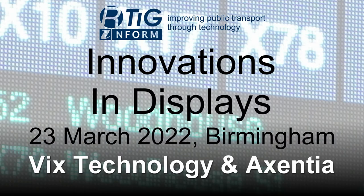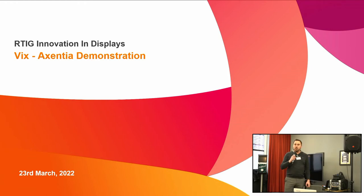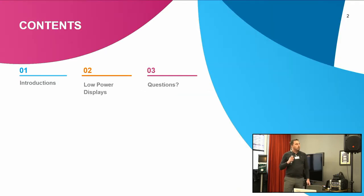This session was recorded at the Display Innovation Workshop held on the 23rd of March 2022 in Birmingham. Welcome and thank you for coming and listening to our demonstration. I'd like to introduce Vix Technology — many of you may have heard of us. We're going to talk about low battery powered displays today, and Pontus will introduce Accentia, one of our suppliers. We'll go through introductions, cover the low power displays, then take questions at the end.